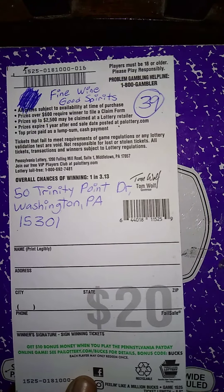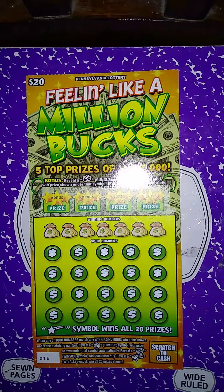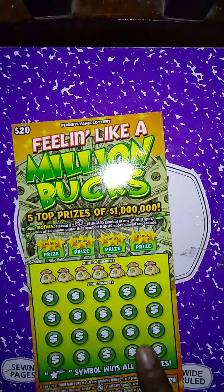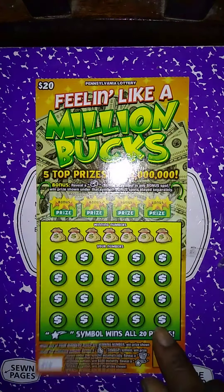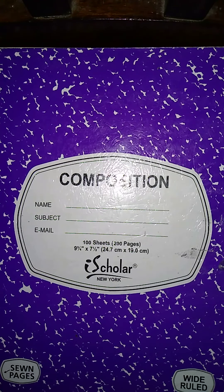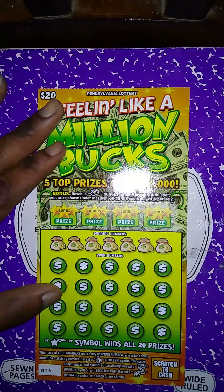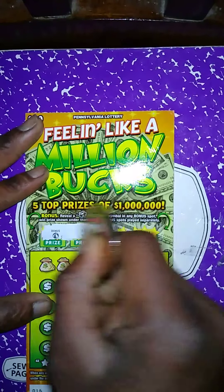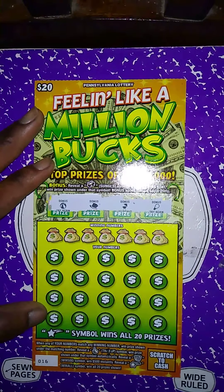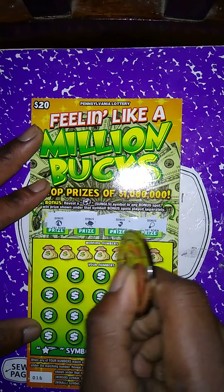Next ticket is another Feeling Like a Million Bucks — same rules apply. Let's see if we got the glasses. That one was purchased at Fine Wine and Good Spirits. The last ticket was purchased at In and Out Food Mart. Let's see if we got the glasses — yes! We got a glasses winner!